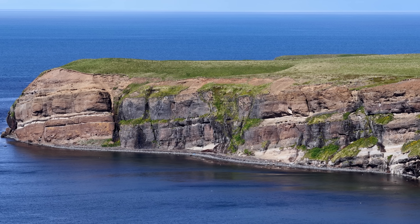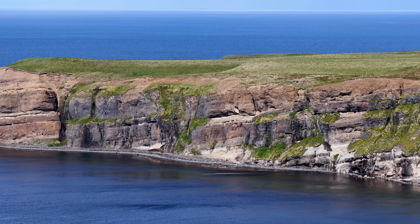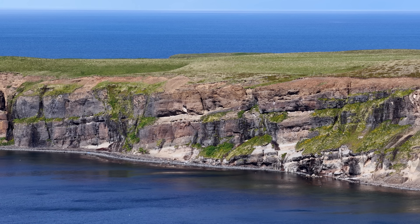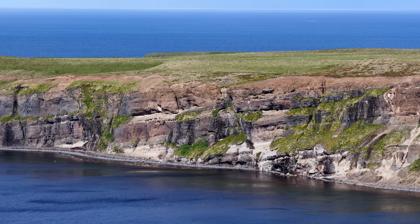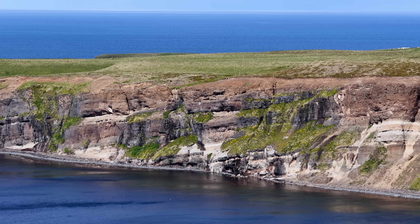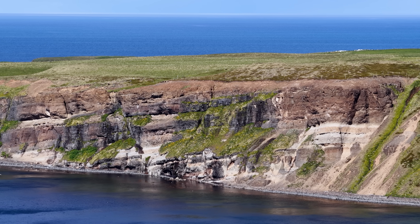These layers were deposited between approximately 4.5 to 1.5 million years ago. During this time, the region experienced fluctuating sea levels, which helped form distinct strata of marine and terrestrial sediments.